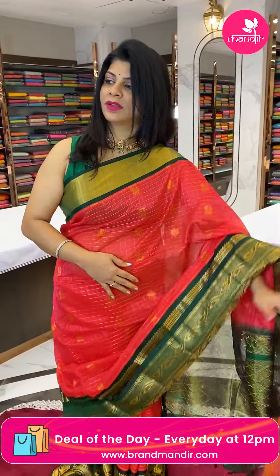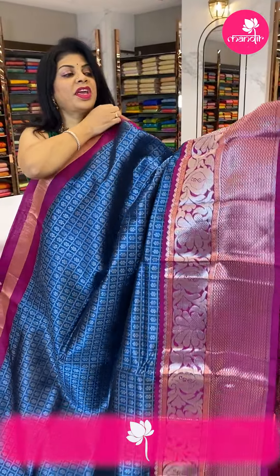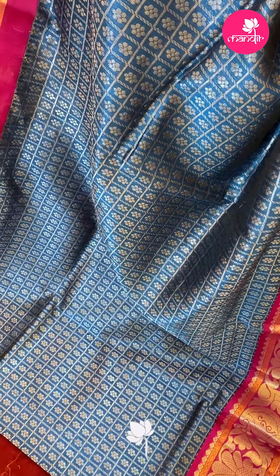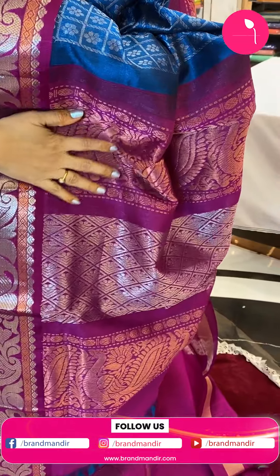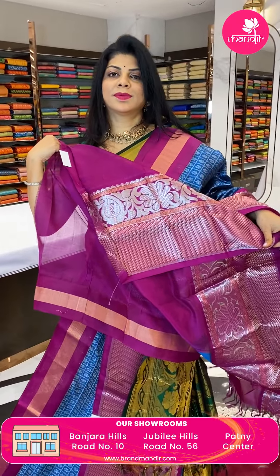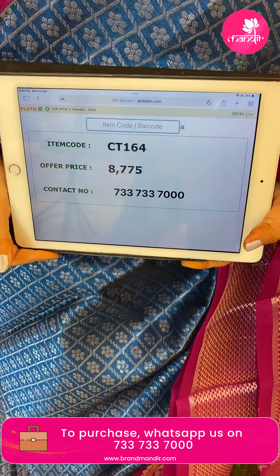Next saree — lovely blue with magenta pink color. Checks with florals. Border is contrast with triangular brocade, big florals, and paisleys. Pallu is contrast with gap border, diamonds, cross checks, and peacock border. Blouse is contrast with border. Pricing: 8775, CT164 is the code.